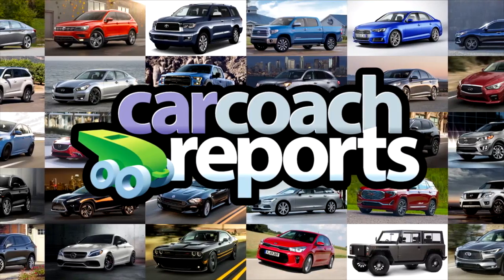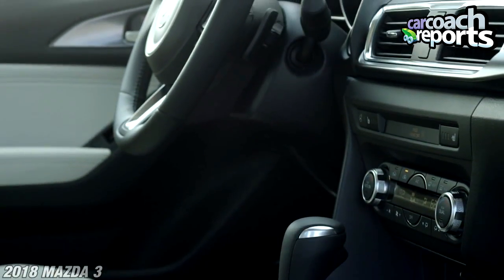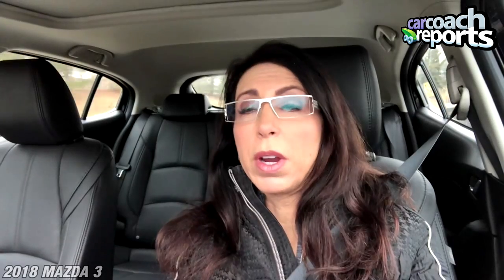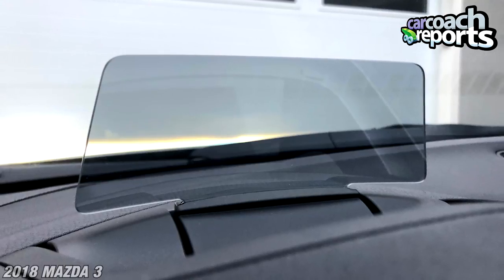Inside the 2018 Mazda 3 5-Door Grand Touring, I have to say this compact car should be on every driver's list who's looking to buy a vehicle in this category. It offers athletic handling, good performance, and great brakes. I love the upscale interior. I'm not a big fan of this head-up display — yes, it works, but there's just something about this piece of plastic that really frustrates me. If you're going to do a head-up display, do one properly.